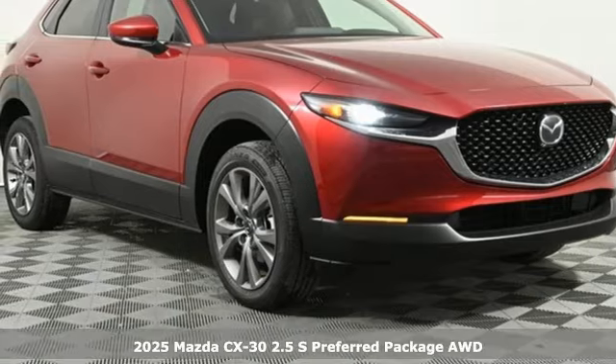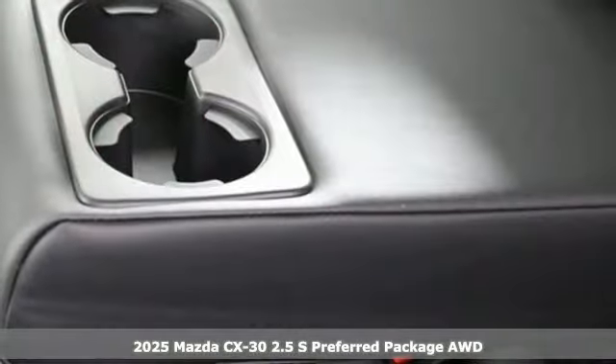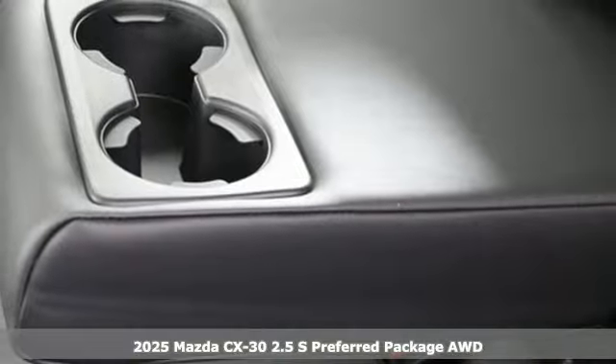It's a new 2025 Mazda CX-30. For all the things that drive you, there's Mazda.